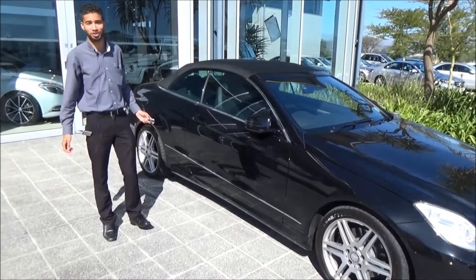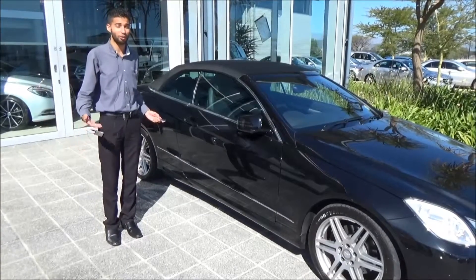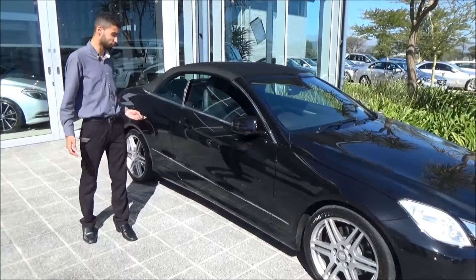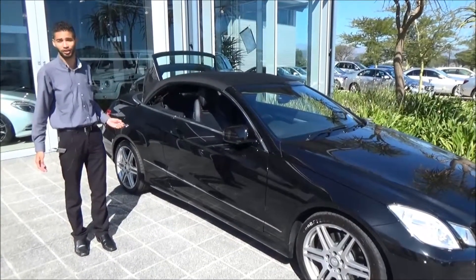Hi, my name is Logan. I'm coming to you from Roller Motors Mercedes-Benz in Somerset West. Today I would like to showcase to you our amazing Mercedes-Benz eCabriolet. This amazing vehicle, which is fitted with an AMG sports package, is in immaculate condition.